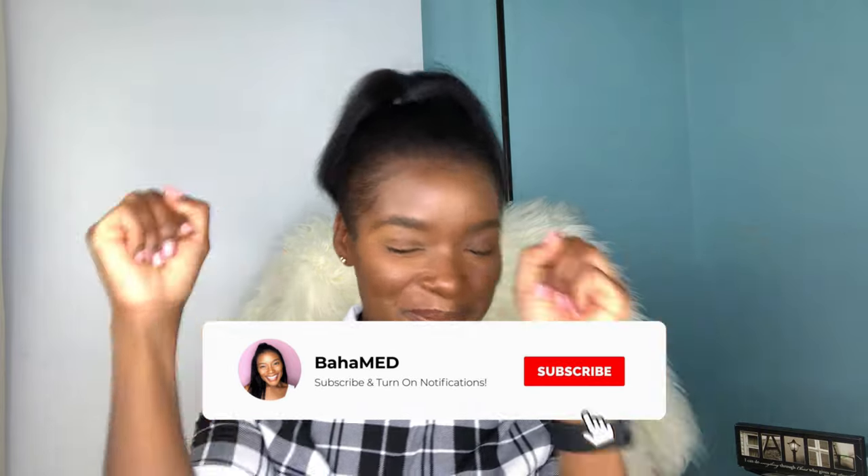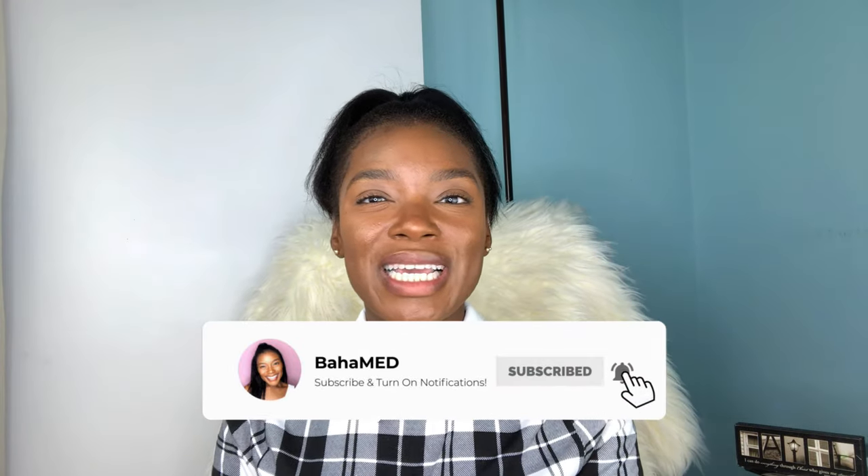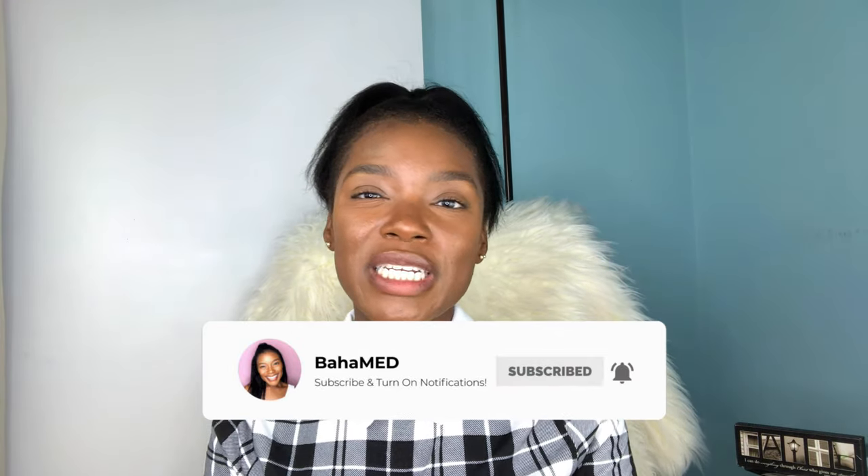Hello beautiful people! Welcome back to my channel. In this video, I'm going to be sharing with you guys the different routes you can take to gain admission into the University of the West Indies Medical School, as well as the different admissions requirements. Thank you so much for clicking on this video, I really appreciate it.